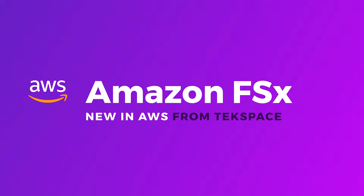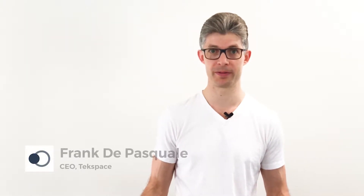Today we're going to talk to you about a new service released by Amazon Web Services called Amazon FSX. We're going to talk about what it is, why you might use it, and what the benefits are.